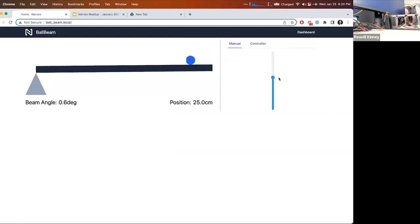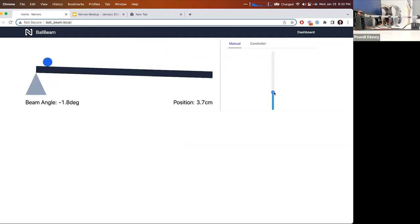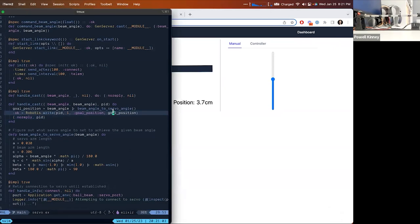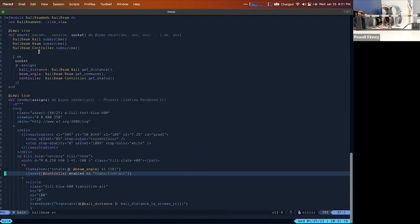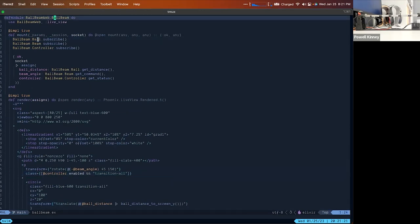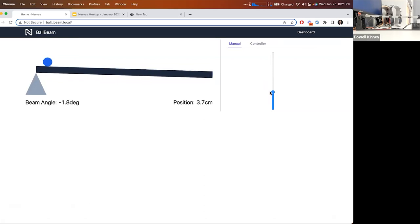For a quick demo — we've got manual control so I can control the tilt of the beam, moving the ball back and forth in an open loop fashion. You can see on screen the representation of where the ball is along the beam. Since we're using PubSub and publishing the ball position and beam angle, I can show that inside LiveView. I'm subscribing into the ball and the beam, and using those two bits of data to rotate an SVG — the display is just an SVG driven by the beam angle and ball distance.